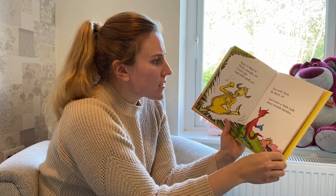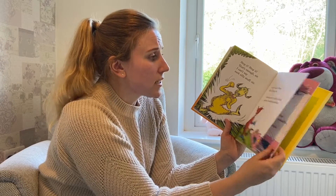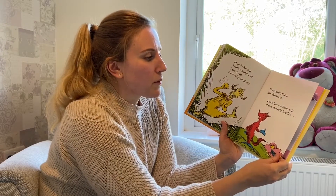Stop it. Stop it. That's enough, sir. I can't say such silly stuff, sir. Very well then, Mr. Knox, sir.